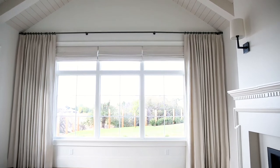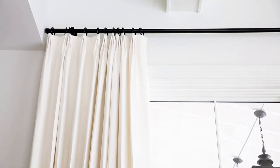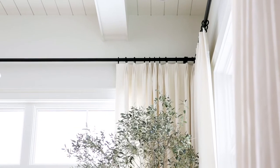We partnered with The Shade Store for our window treatments throughout our entire home. Their window treatments are handcrafted in the USA, and custom window treatments make all the difference in a project — from the pleats to the way they hang — adding a really great layer and texture to a room.